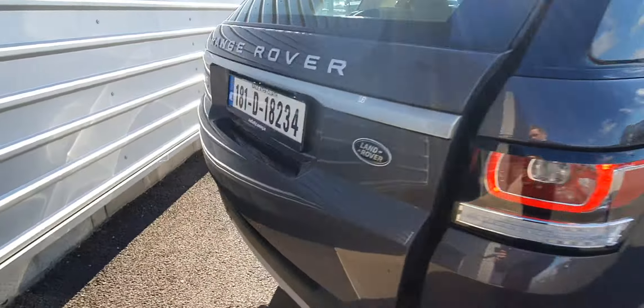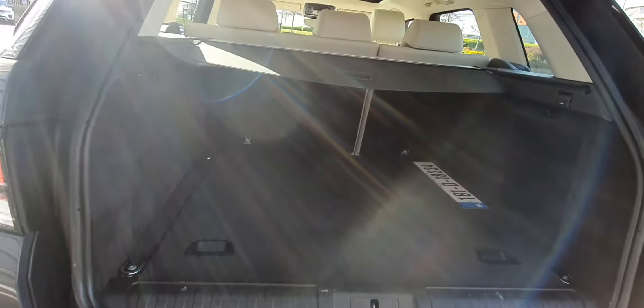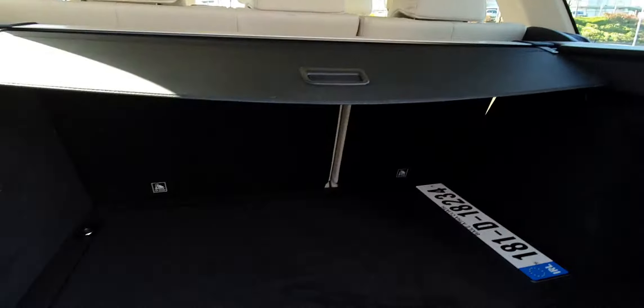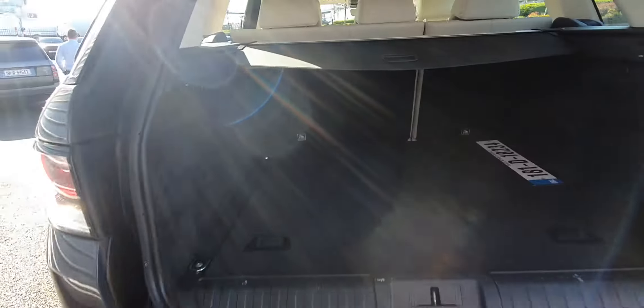Moving into the rear, you do have an electronic tailgate. As you can see, there is plenty of space in the rear. You've also got split folding rear seats and a parcel shelf there for extra privacy.